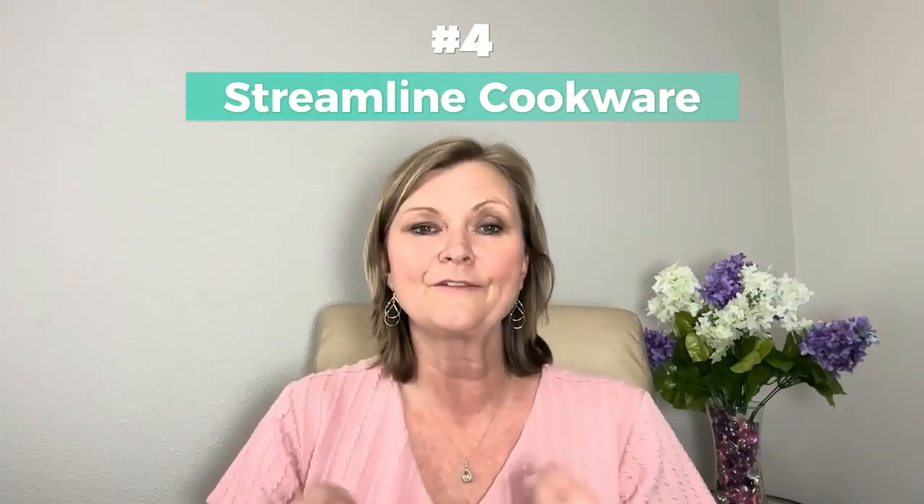Tip number four is streamline your cookware. In life we always end up collecting a lot of pots and pans, fry pans, stainless steel pans, or even camping goods, and they all get mixed up in those kitchen areas. When you're going through your kitchen, streamline your cookware — keep only the ones you use on a regular basis. Like my cast iron skillets that I don't use very often other than for the fire pit or camping trips, I store them in a different area. If items are damaged, broken, or just getting old, toss them out and replace them.